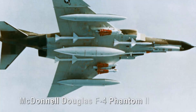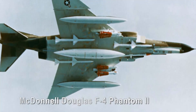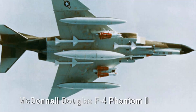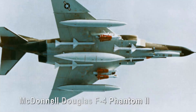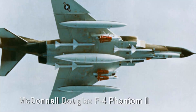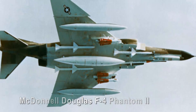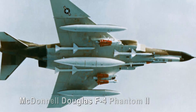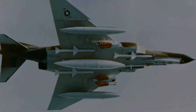McDonnell Douglas F-4 Phantom II. The McDonnell Douglas F-4 Phantom II, with its tandem twin seat and unmistakable dihedral tail, is a testament to robust and versatile design. Serving in numerous conflicts, most notably the Vietnam War, and adopted by air forces around the world, the aircraft's legacy is as extensive as its capabilities.